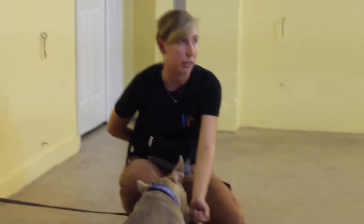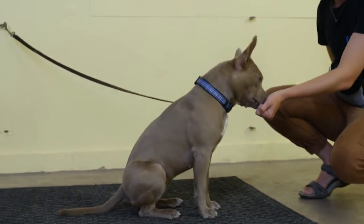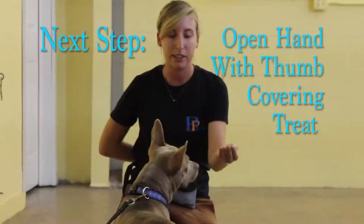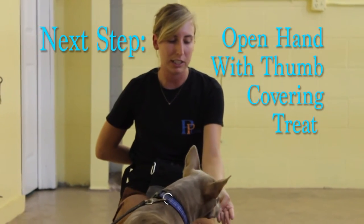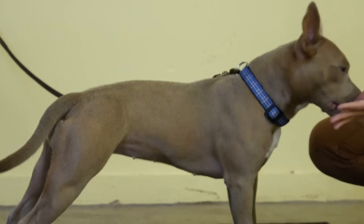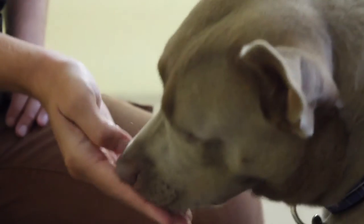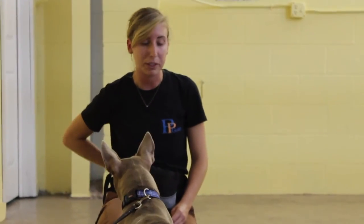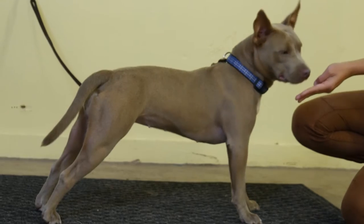I'm going to say my reward marker 'yes' when she backs off. The next step will just be an open hand with a thumb cover again, so that she can smell it a little bit more. She backed off — and give her the better treat. She's pretty quick at this. I'm going to go ahead and attach my verbal to it — I'll say 'leave it.'